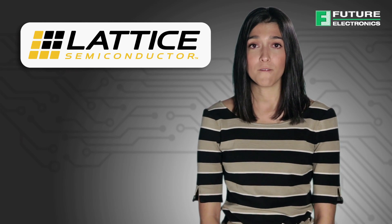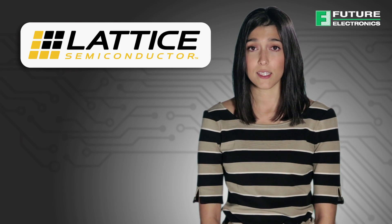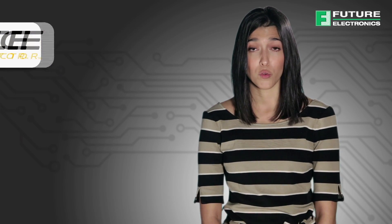The ECP5 family targets the small cell, micro server, broadband access, industrial video, and other high-volume applications where the lowest possible cost, lowest possible power, and smallest possible form factor are crucial.